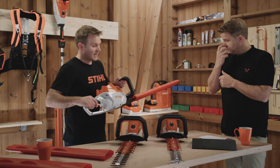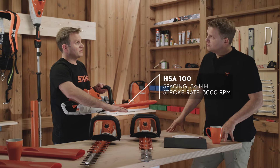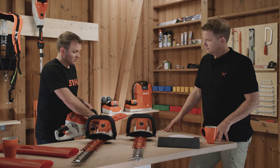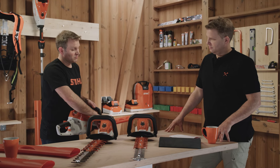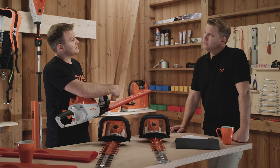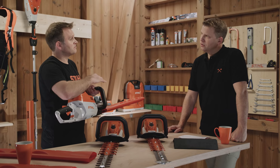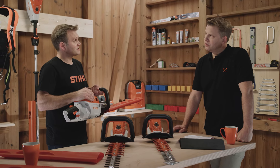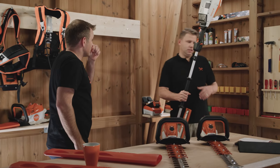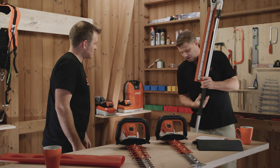Here we have the HSA 100, which sits beneath the HSA 130. As the model name depicts, we've actually got a battery slot in this tool, so you can choose to put the battery in the tool rather than connecting via the umbilical power cord. It has a slower blade speed of around 3,000 RPM and a 34 millimeter cutter spacing, so that's a good master of all hedges — it's something very versatile. Often you don't really know what you're turning up to, so it's a good do-it-all machine.